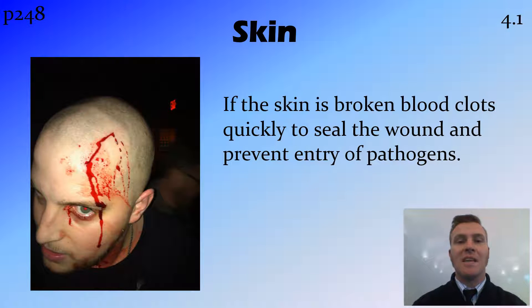In addition to this, if the skin is broken — so if you get a cut or a scrape — the blood that comes out of the skin clots quickly, sealing the wound and preventing entry of any pathogens.